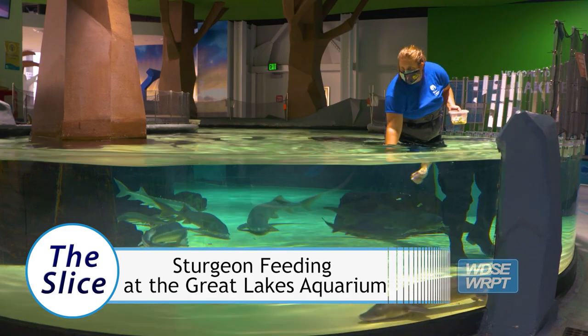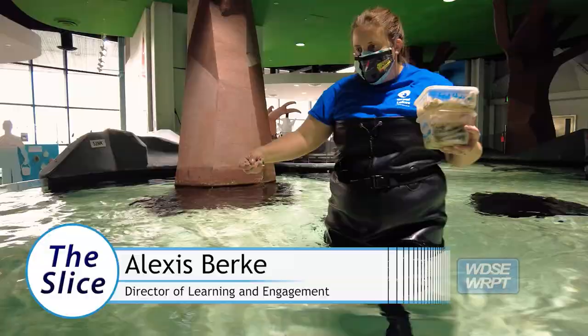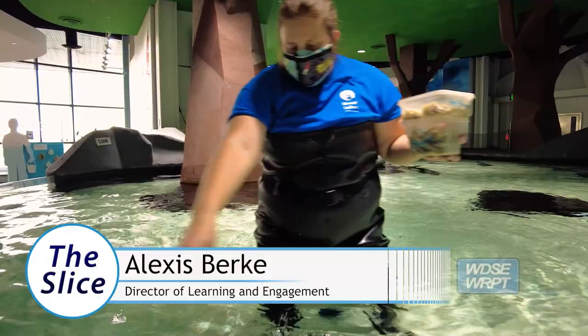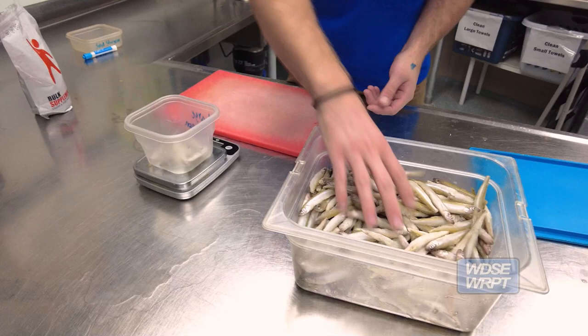We're in front of our 9,000 gallon sturgeon touch pool, and every morning, five days a week, the sturgeon get their meal. Today, I have the responsibility of feeding them. We actually feed these fish by hand. We have over 1,000 animals in our building and all of their food gets prepped behind the scenes in our animal care kitchen.